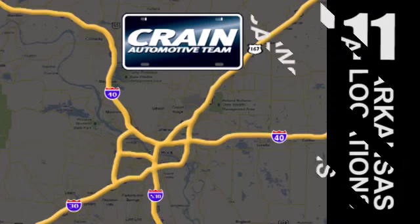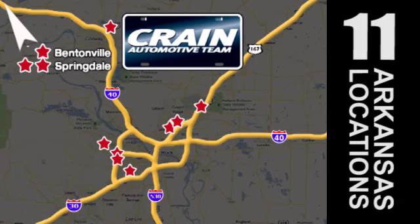Visit us anytime at craneteam.com. Go, go, go, the Crane team's got em! Craneteam.com